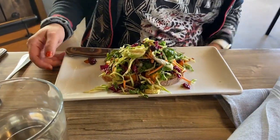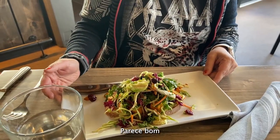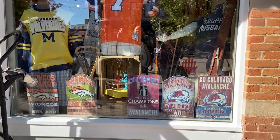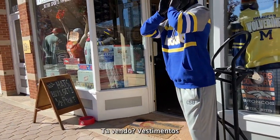Is this a sandwich? No, it's avocado toast. It is retro sports apparel — I don't know how to say it — apparel. Yeah, retro sports apparel.